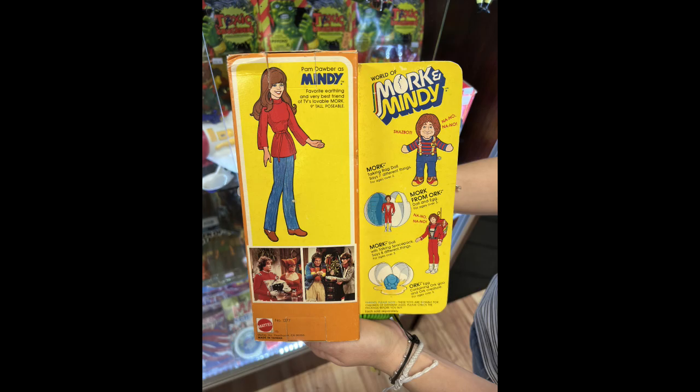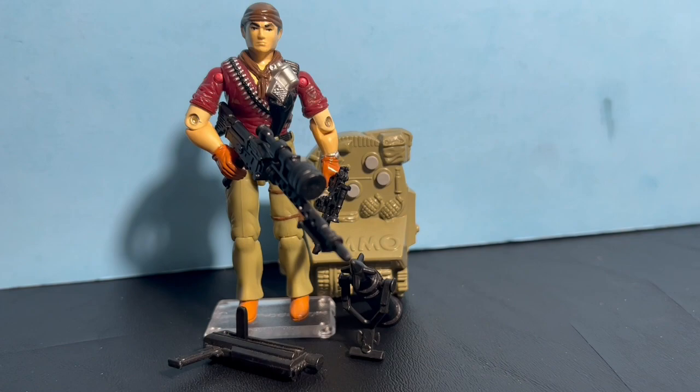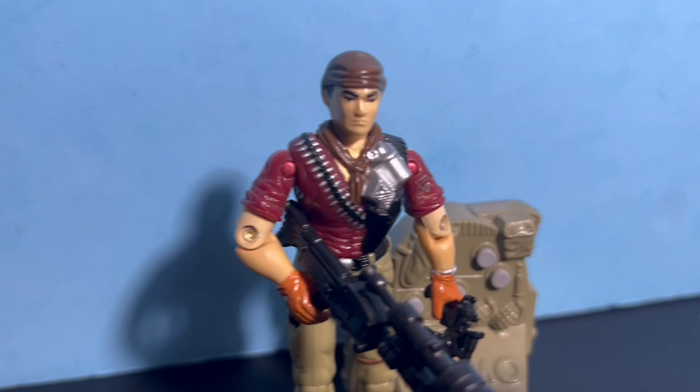I picked up another version of Tunnel Rat — this one is complete with a sound backpack. You push the buttons and different sounds come out, like machine guns, and he says something. I want to get all versions of Tunnel Rat now, so this was a version I didn't have. I figured I'd pick him up since they had him and he was complete.